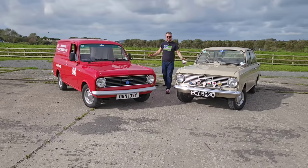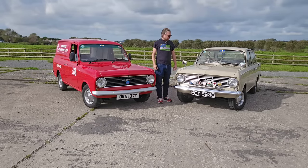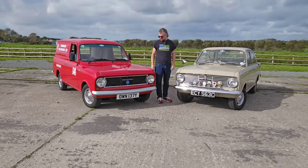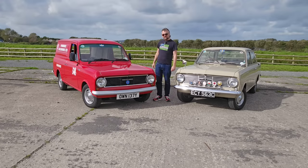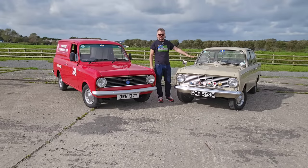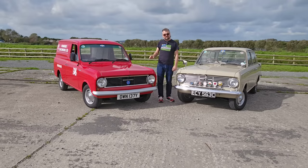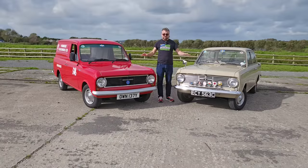In this video we've got some Vauxhall Viva fun, almost 20 years apart. This is a 1965 Vauxhall Viva HA Deluxe and this is a 1982 Bedford HA van, also based on the HA Viva. While the saloons ended production in about 1966, the vans lived on until 1983, and this is a very good representation of the end of the line. We're going to explore the differences between the two and then take each of them for a drive.